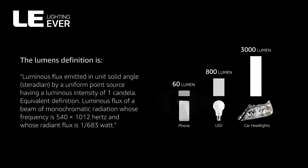The lumen's definition is: luminous flux emitted in unit solid angle — the steradian — by a uniform point source having a luminous intensity of 1 candela. Equivalent definition: luminous flux of a beam of monochromatic radiation whose frequency is 540 x 10¹² Hz and whose radiant flux is 1/683 Watt.